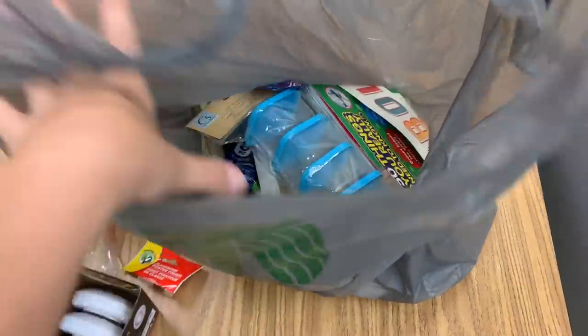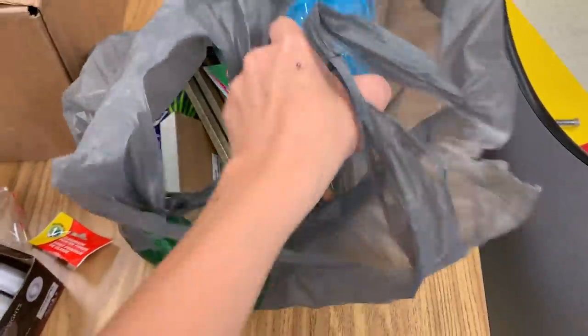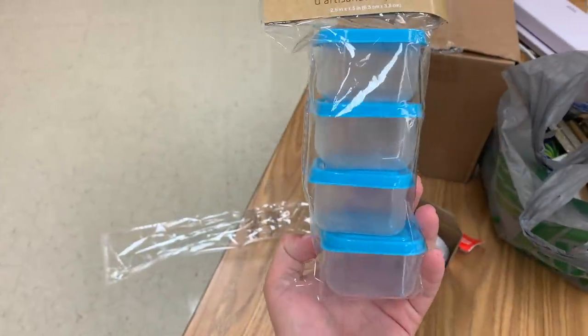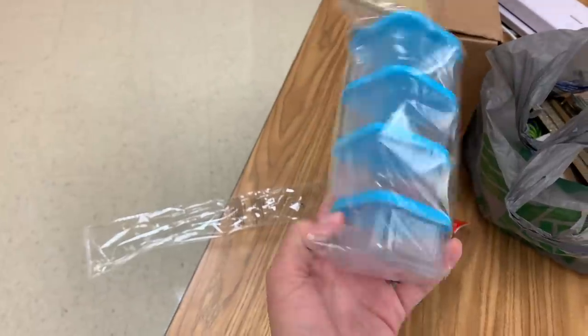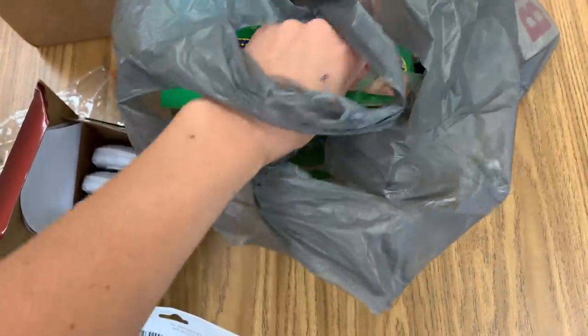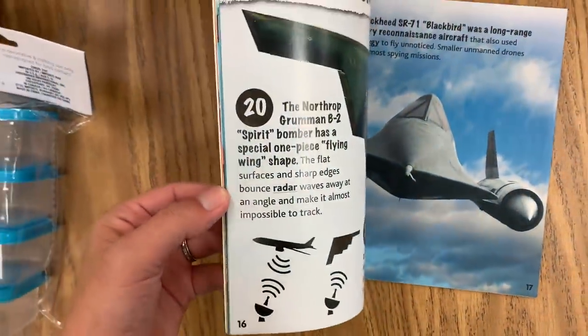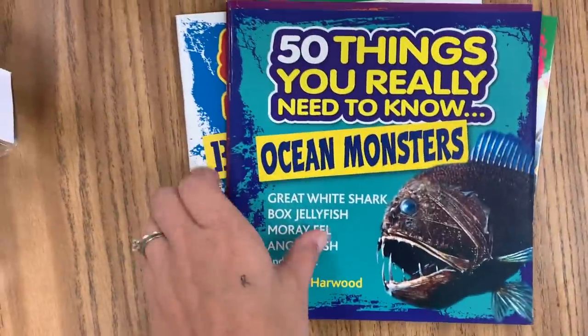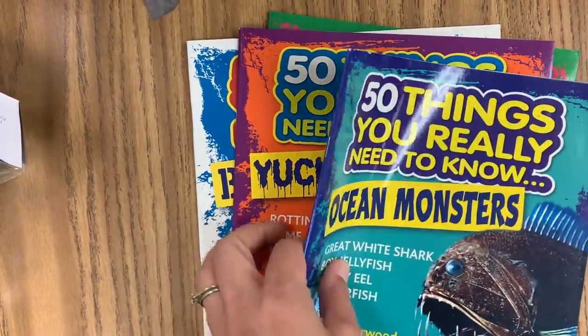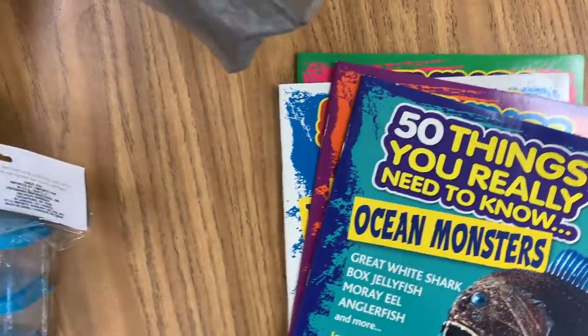Some more Dollar Tree goodies that I'm remembering I bought. I got a couple packs of these and I was thinking of putting dice in there so they don't roll away — they can shake up the dice. I also got a couple of these books. I was pretty impressed at the quality: '50 Things You Really Need to Know,' and there are different ones like ocean monsters, yucky stuff, big beasts, flying machines. Those are in the dollar store. I can't believe that, but my students have always thought these kind of books were really fun to read.